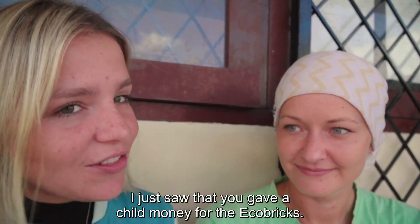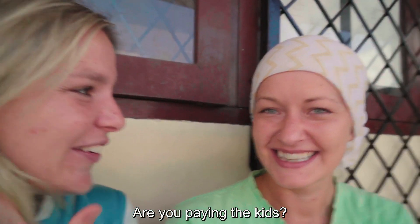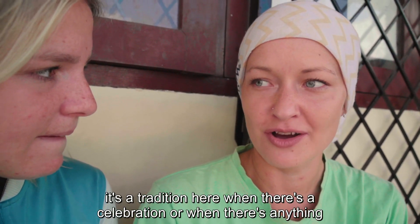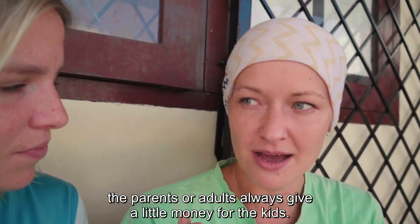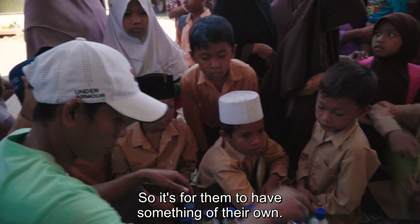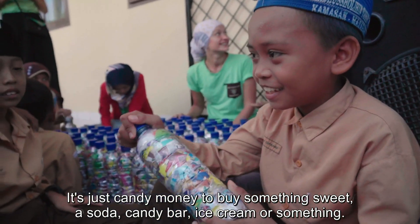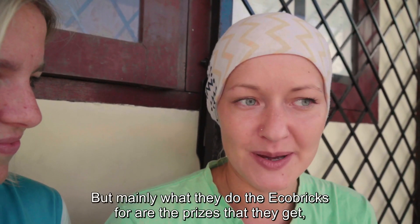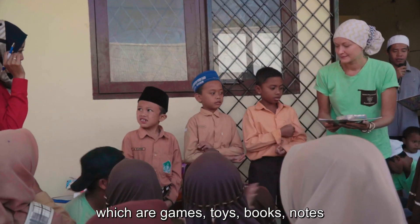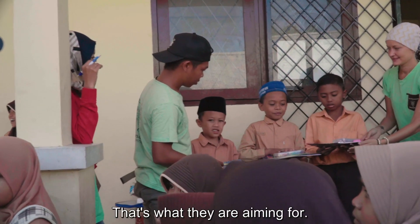I just saw that you gave a child money for the eco bricks. Are you paying the kids? No, it's not really paying them. We give them a little encouragement — it's tradition here that when there's a celebration, parents or adults always give a little money for the kids, so it's just candy money to buy something sweet. But mainly what they make the eco bricks for are the prizes — games, toys, books, notebooks, reusable water bottles — and the kids who have made the most are aiming for those.